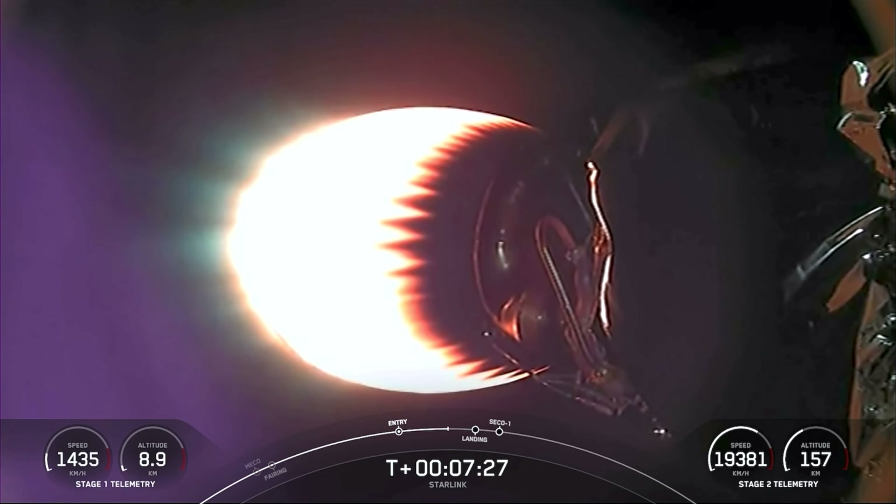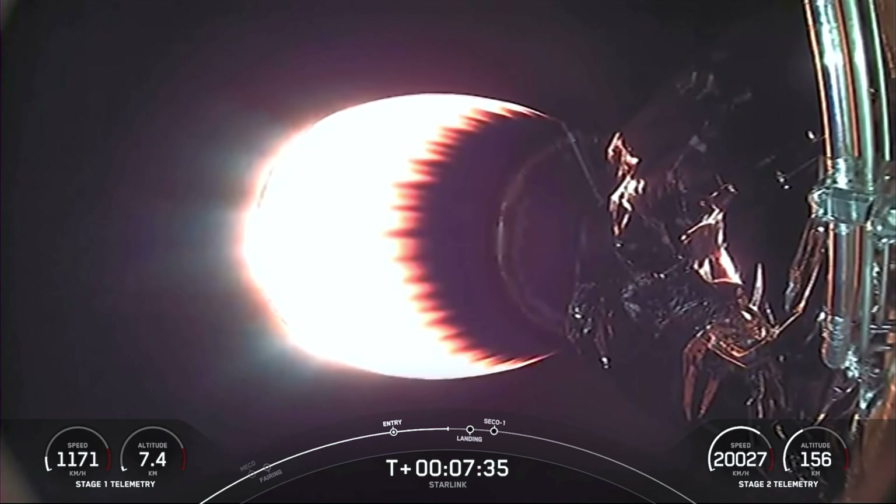Stage 1 transonic — the first stage is traveling near the speed of sound. Stage 1 and Stage 2 FTS have saved. Coming up next we have a landing burn on the first stage, which should start in about 20 seconds from now.